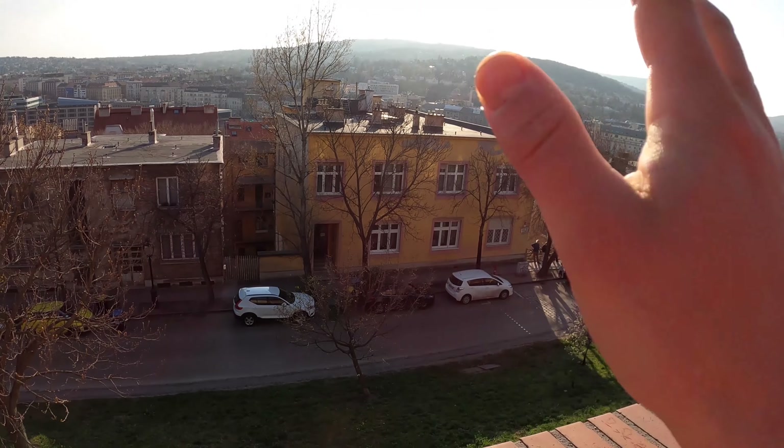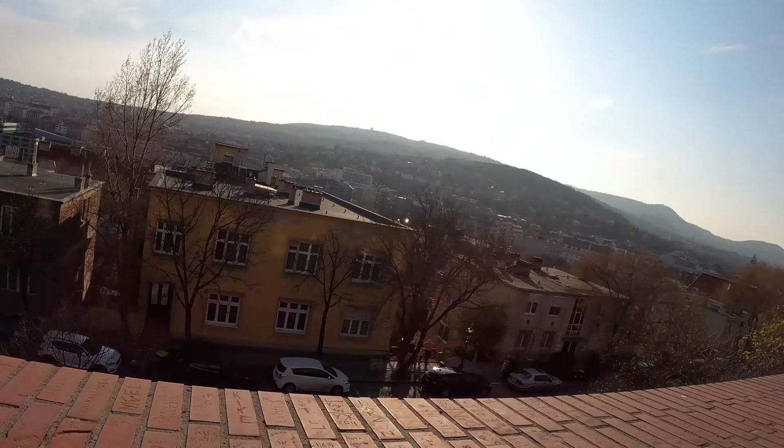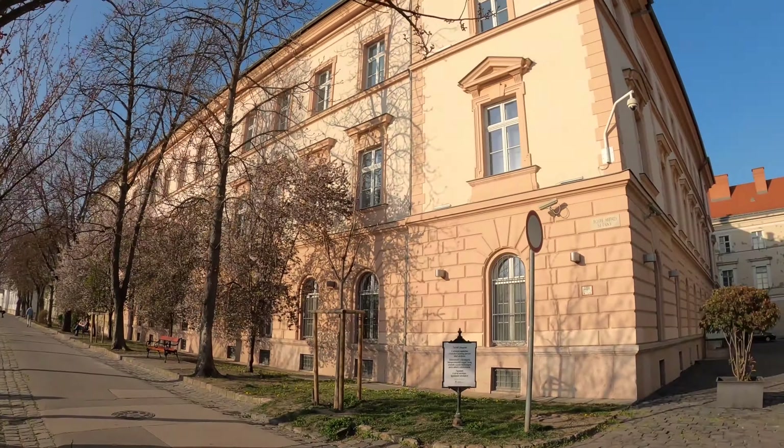That yellow one down there — that's my house. Lovashut tizennyolc, Lovashut 18. Probably my favorite place I've ever lived, just behind the castle wall. Great for protection during an international crisis — always want to live behind a fortification of some sort.